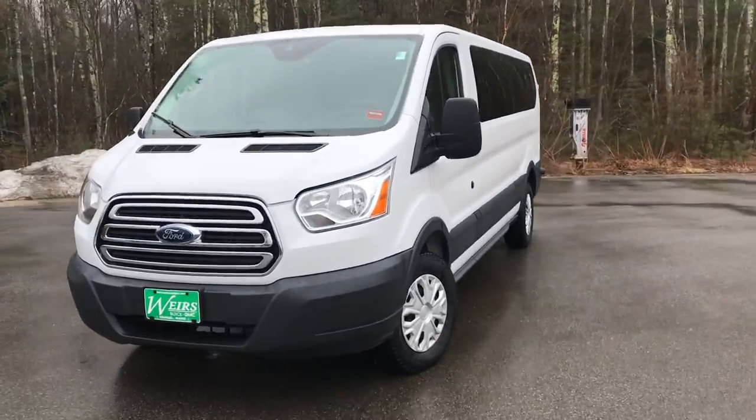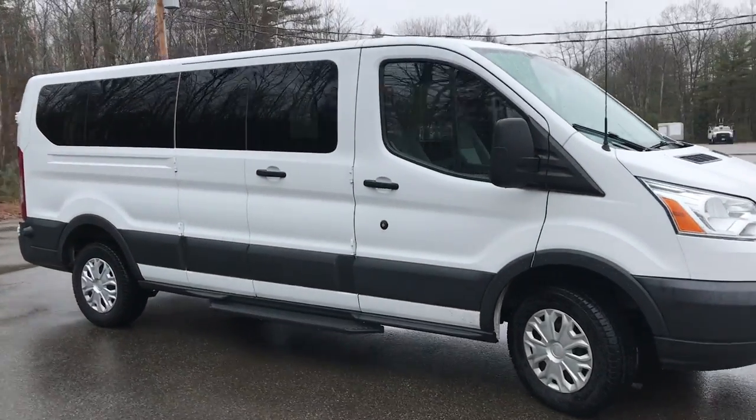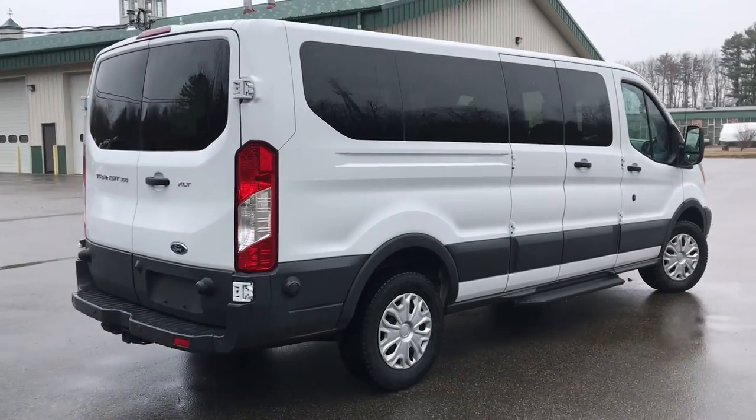Good morning over here at Weir's Buick GMC Route 1 in Arundel, Maine. Just wanted to take a quick walk-around video of this 2016 Ford Transit 350 XLT passenger wagon that we have here at the dealership.